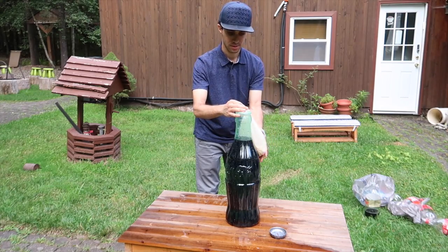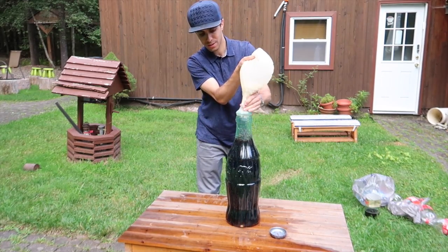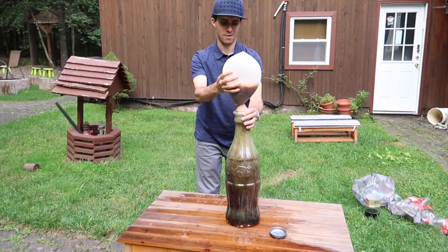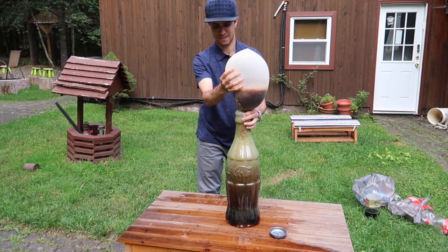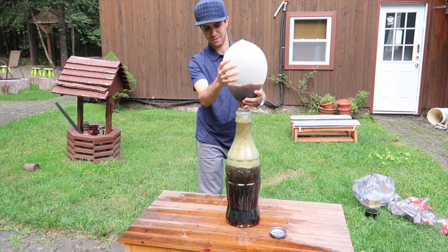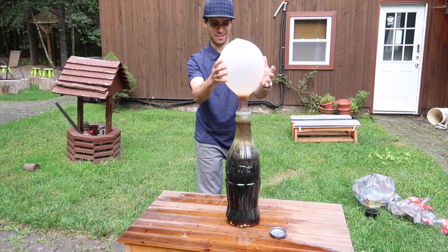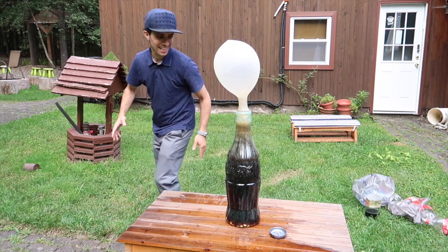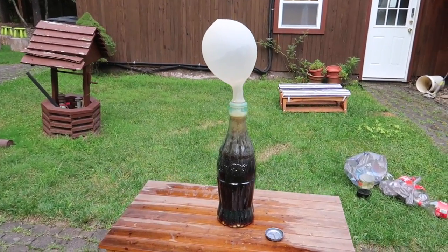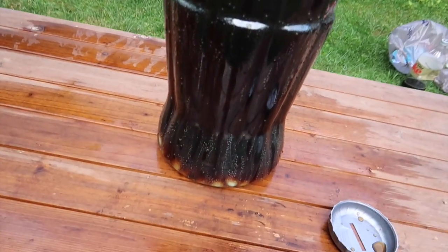Not yet, not yet — I want it to go into the center. Go, go, go, go, go! Whoa — do not pop the balloon! Look at that! Whoa, nice! That was awesome. Now let it just inflate higher and higher, more and more. See all the gas just filling it up!